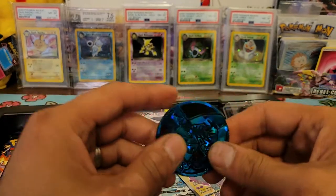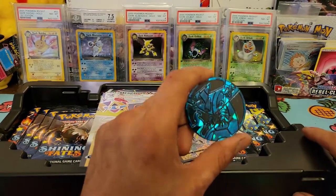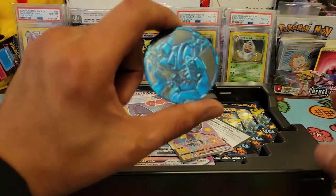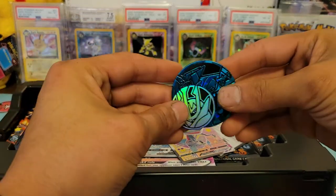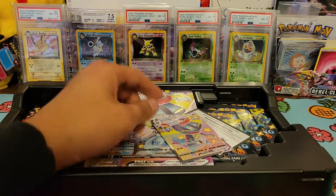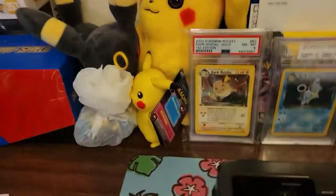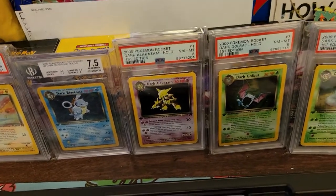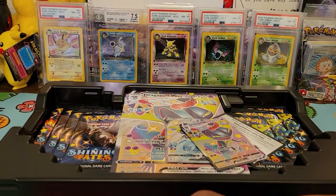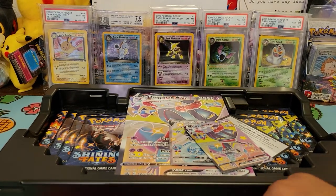Shipping something like this in a box probably costs around 10 dollars. Let's get right into this box — I'm sure you've seen it since Shiny Fates has been out for a few months now. Here's the coin — it's a bluish green, really cool, a bit oversized. In the background I have my Team Rocket slabs: first edition Dark Raichu PSA 8, Dark Blastoise BGS 7.5, Dark Alakazam PSA 8, Dark Golduck PSA 8, and Dark Arbok PSA 8.